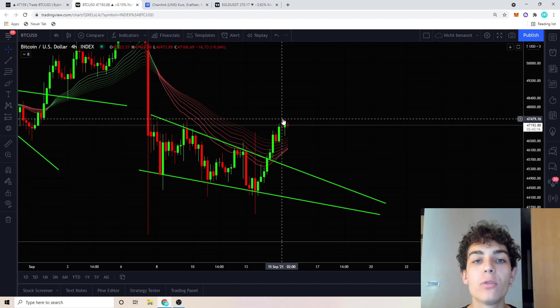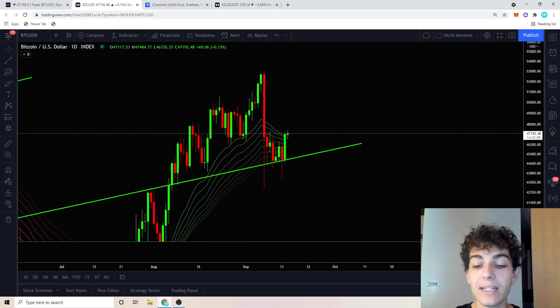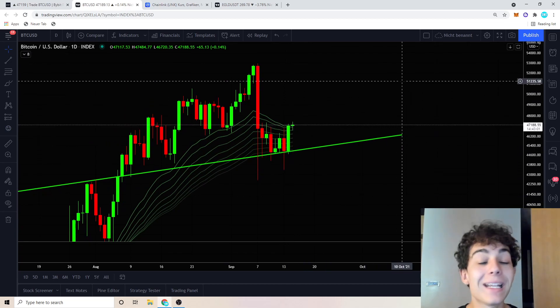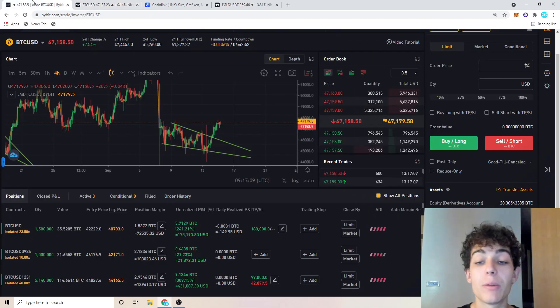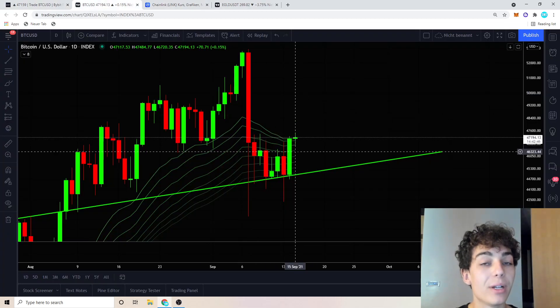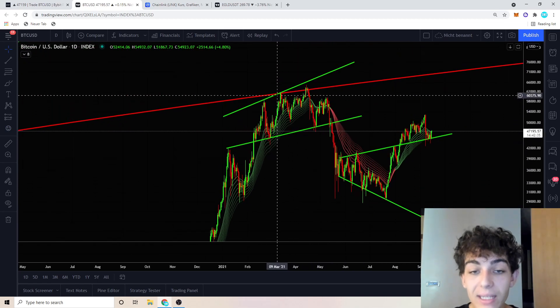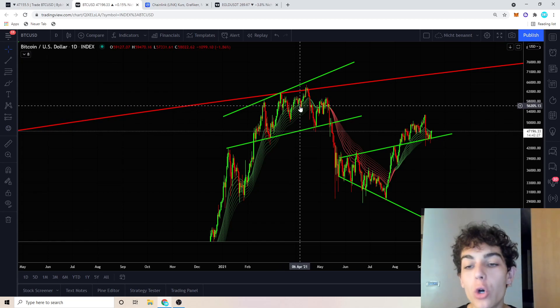This means we have to look at other indicators and horizontal support and resistance to find out what we can expect next from the Bitcoin price. On the daily chart, Bitcoin is beautifully bouncing off the daily EMA ribbons. If we close this daily candle above the daily EMA ribbons, I will scale up my 7.5 million dollar long positions. If we close this daily candle inside the daily EMA ribbons, I will scale them back down.